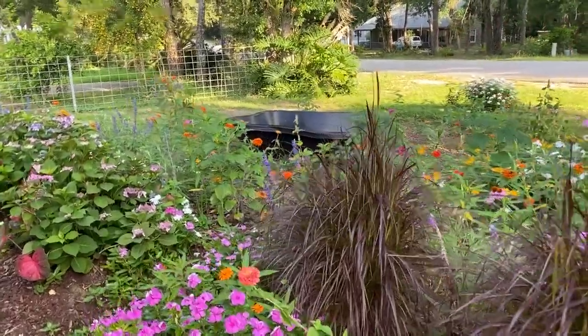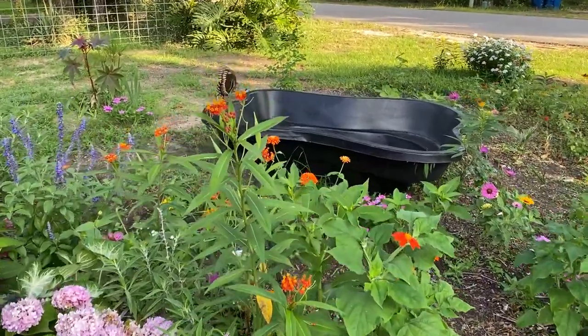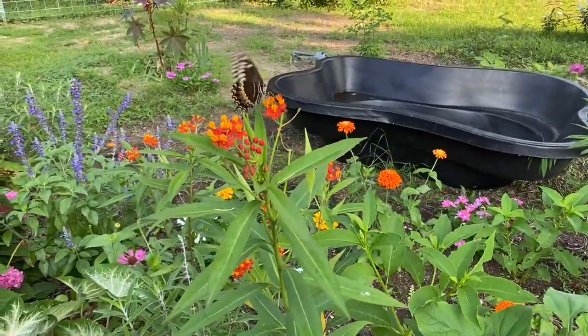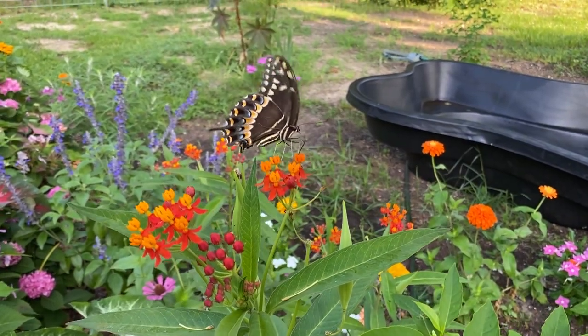Oh wow, y'all — there is a butterfly that has come along. I'm going to have to show them to you. You can see that there are indeed butterflies in the garden on the regular, just not when I'm out here videoing. I've got some more shots of this one. Isn't it beautiful? It's a swallowtail.